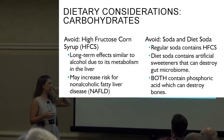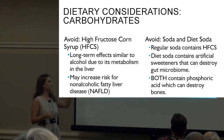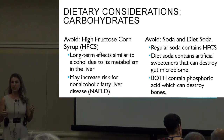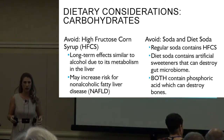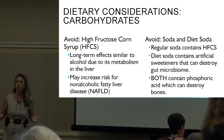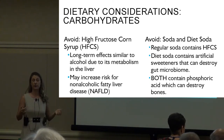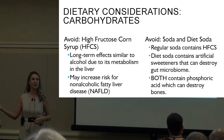High fructose corn syrup may increase the risk for non-alcoholic fatty liver disease. We also want to start avoiding soda and diet soda. Regular soda contains high fructose corn syrup, though some sodas now use regular sugar. Diet soda contains artificial sweeteners that disrupt our gut microbiome, which we will discuss further later in the presentation.